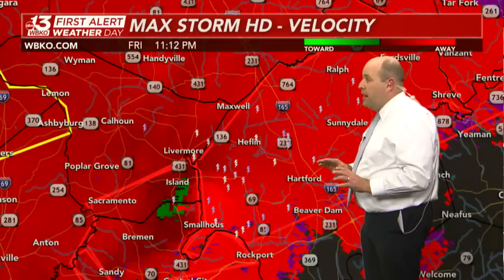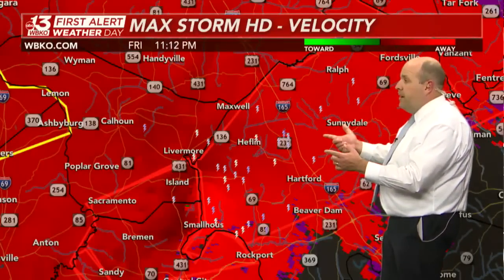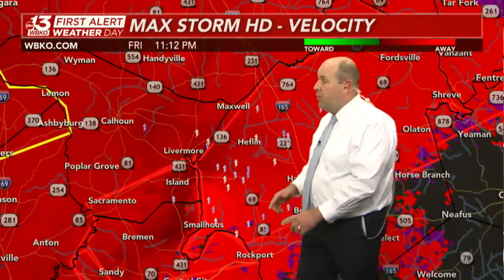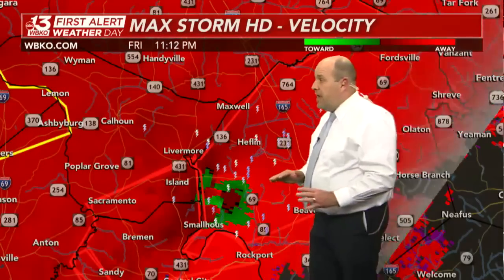Take this threat very seriously in Ohio County, especially if you live north of Hartford and Beaver Dam. There's a new velocity scan coming in — keep in mind, this whole area is getting farther away from the radar site near Fort Campbell, which may make it look less impressive.